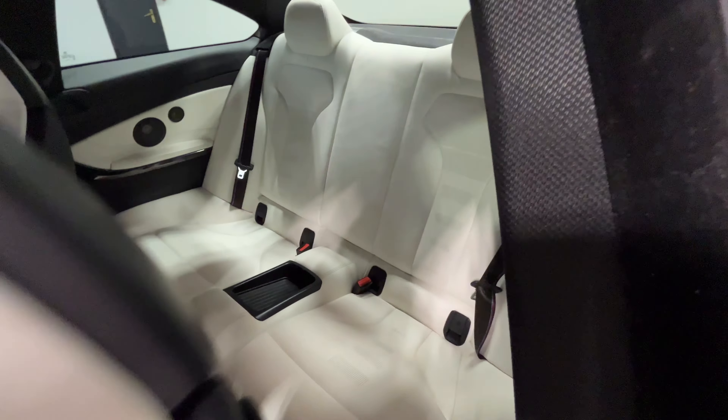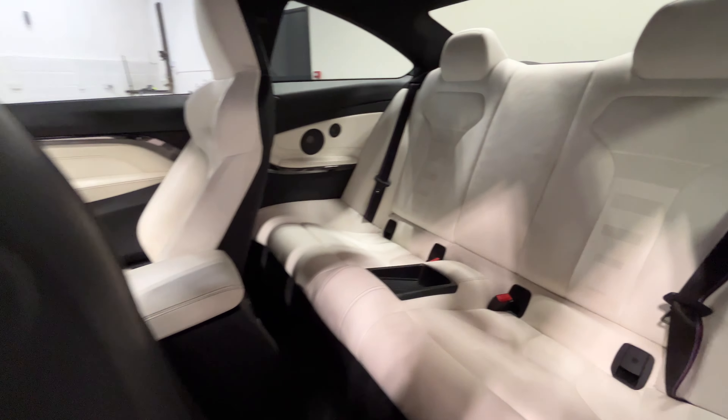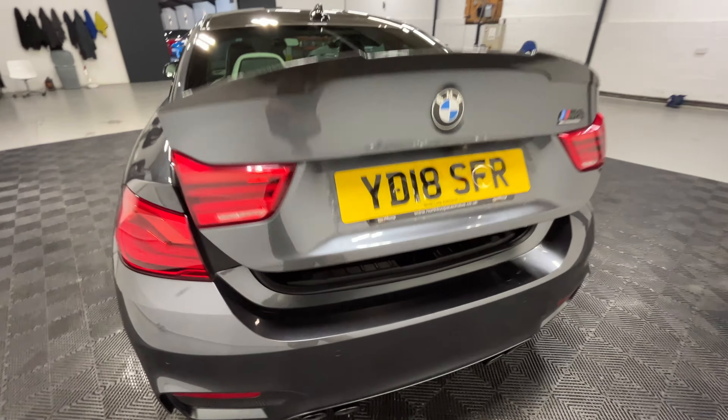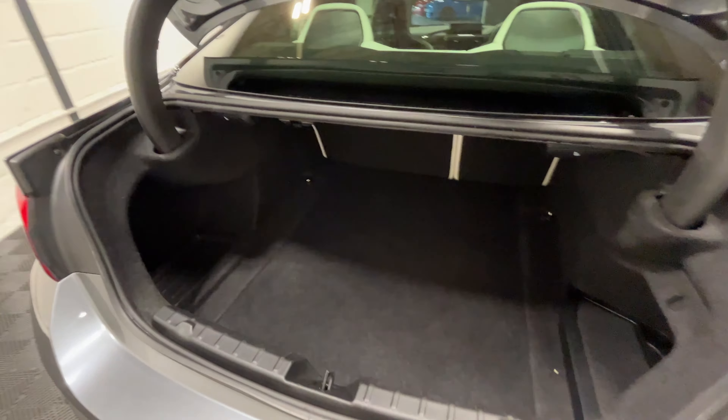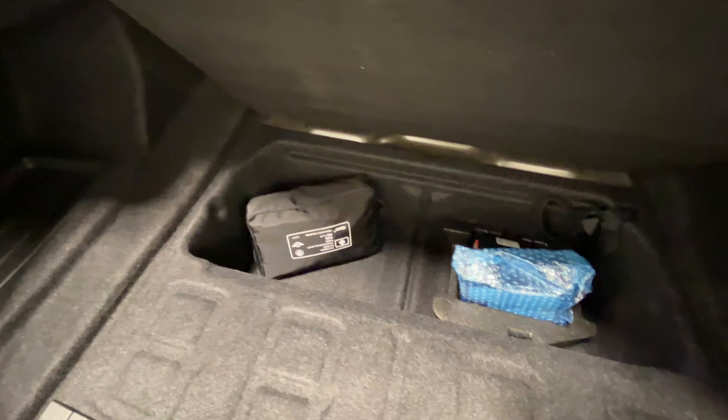Looking in the back, again all in really good condition. Looking in the boot, this can be popped open via the key. It's all in good condition and is also complete under here with the puncture repair kit and the medkit.